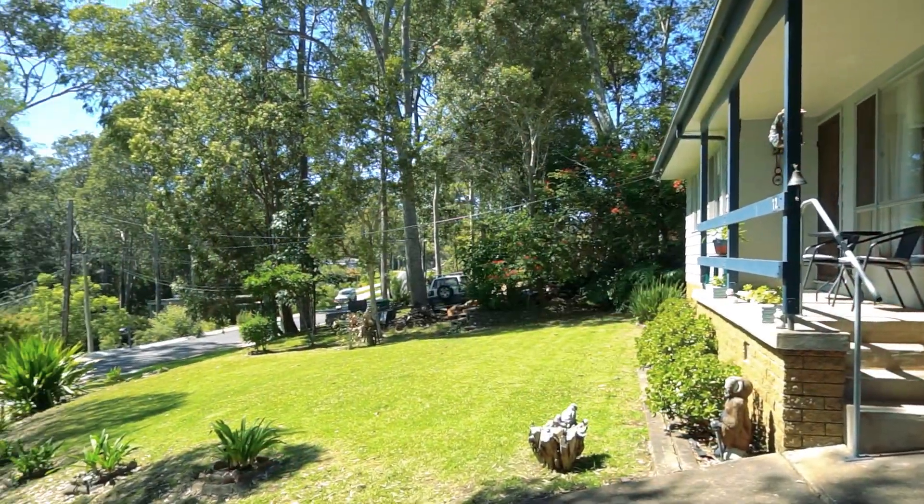The house is neat as a pin. Got great tenants. This is a great first home buyer or an investment property. This is fabulous.